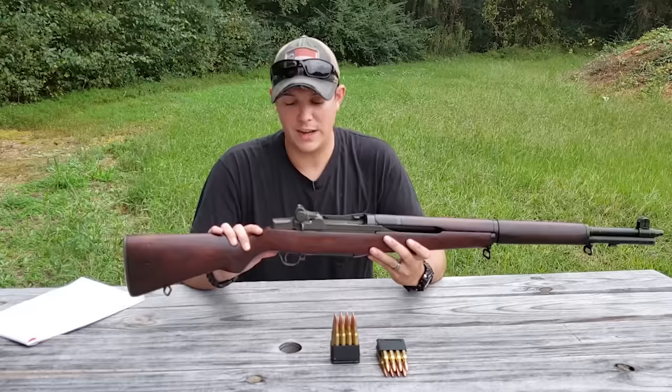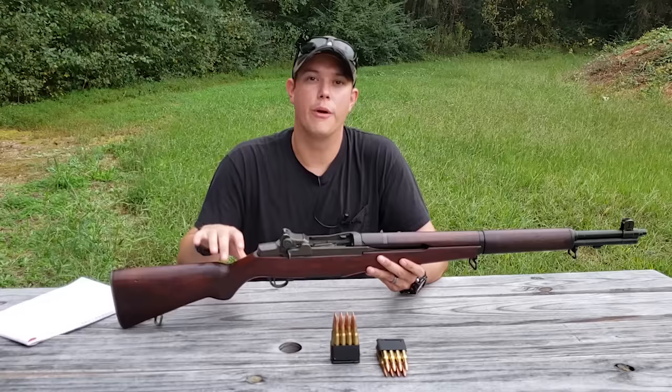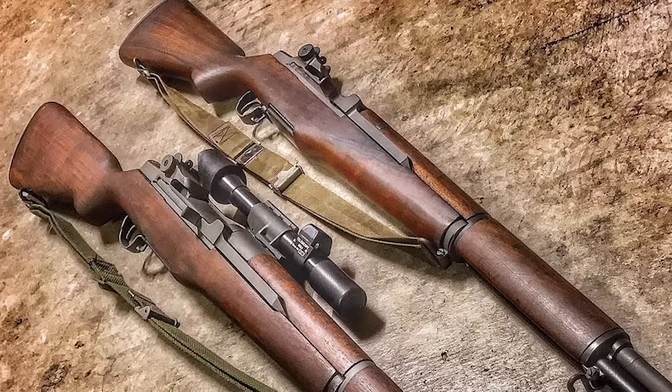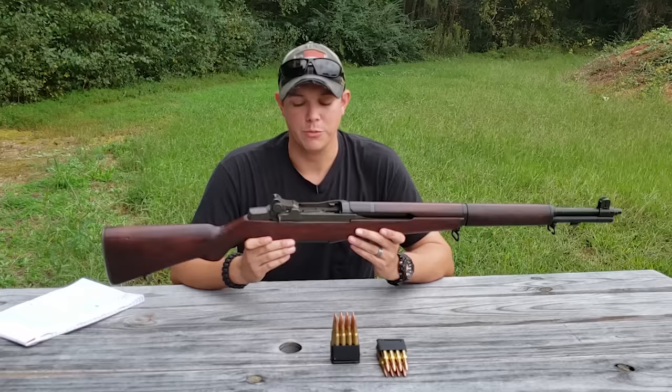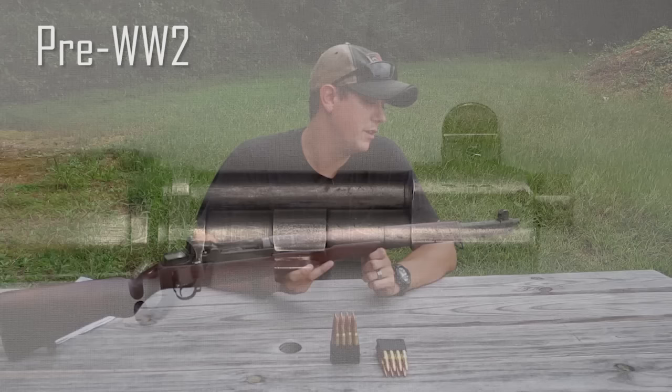The primary manufacturer of the M1 Garand was Springfield Armory. The one I have here is a Springfield Armory M1 Garand manufactured in 1945. The only other manufacturer during World War Two was Winchester. After the war and into the Korean War, they were also produced by International Harvester and Harrington and Richardson. There were a couple of versions: the standard infantry rifle and sniper versions designated the M1D and the M1C.